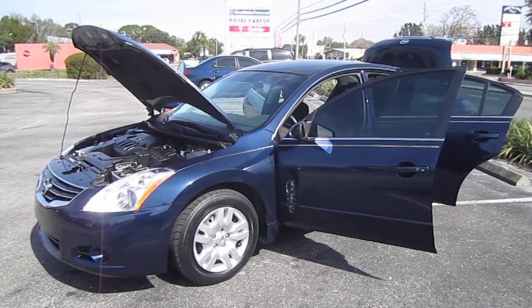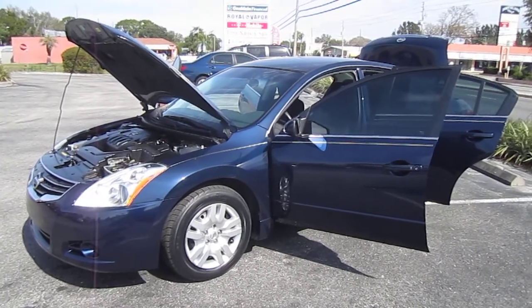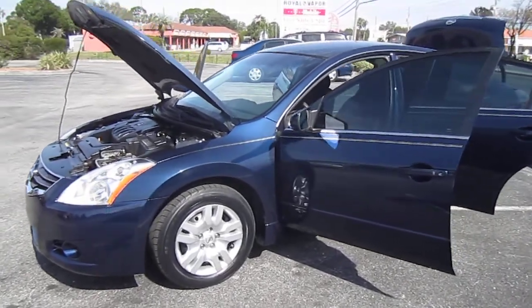Good afternoon YouTube. Here's Nick from Meticulous Motors again, and here for sale today we have our ever popular 2012 Nissan Altima 2.5S four-door sedan.